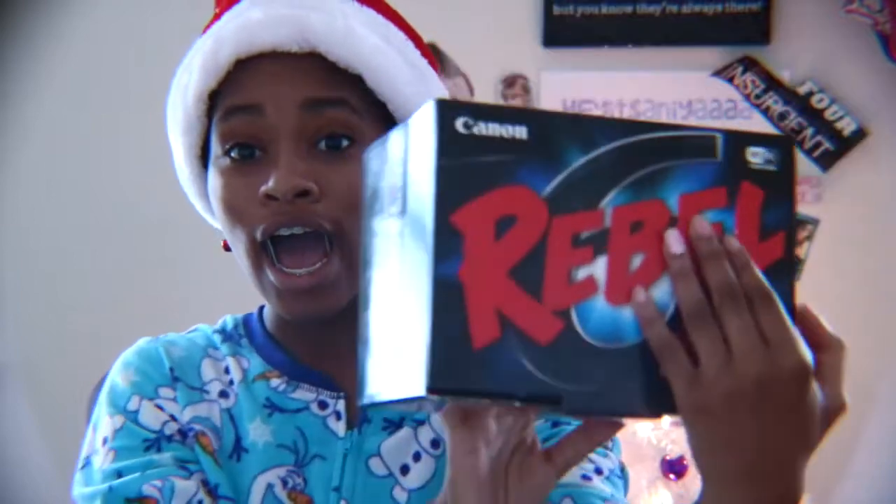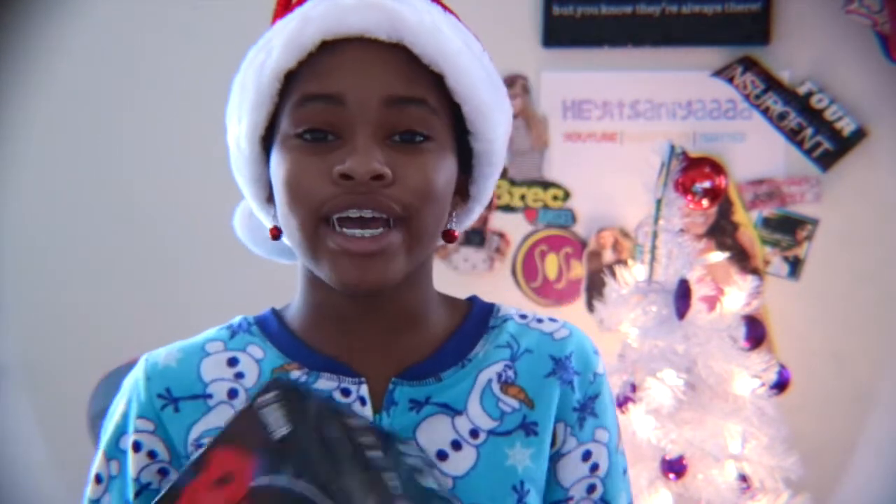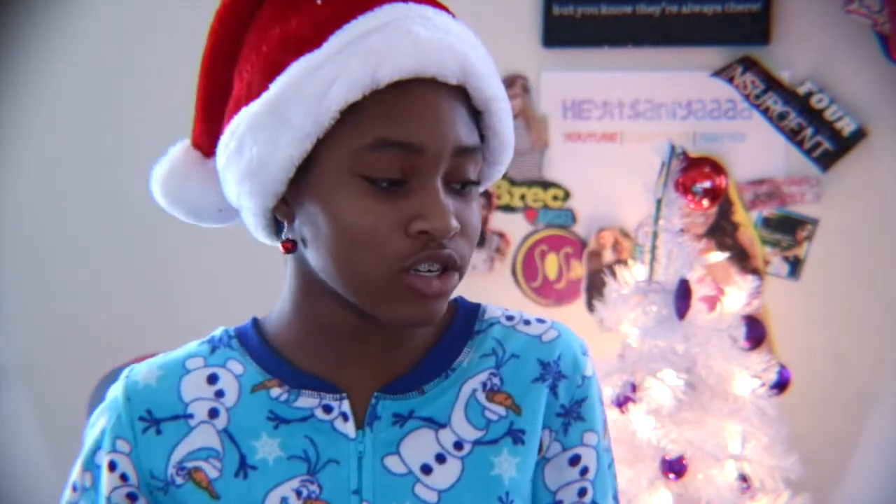The last and definitely not least thing I received is a camera — my little T6i. I'm so excited they got me this new camera; I'm actually using it right now. The video is so much better quality. Like, I can move out of frame and I'm still in focus. My other camera barely focused half the time. It's such a great camera and I'm so excited to have it.